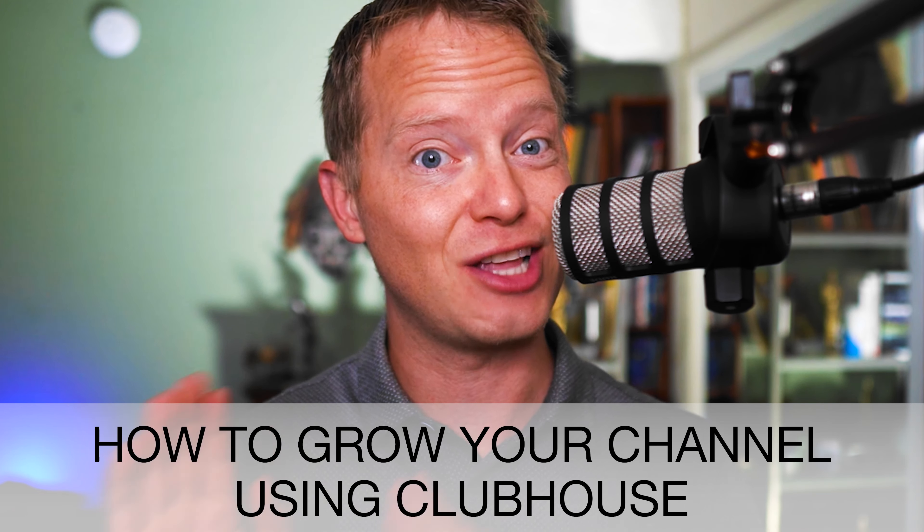In today's video, we're going to be going over a really cool strategy you could easily use to start growing your YouTube channel using Clubhouse. And I have a bonus tip that you could use to help you grow faster with this strategy, so don't miss a second of this video.